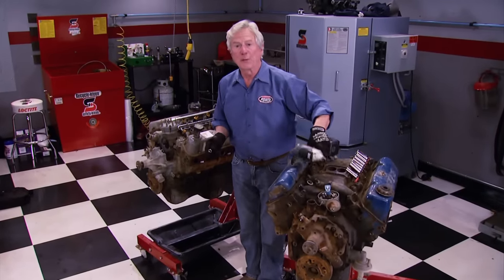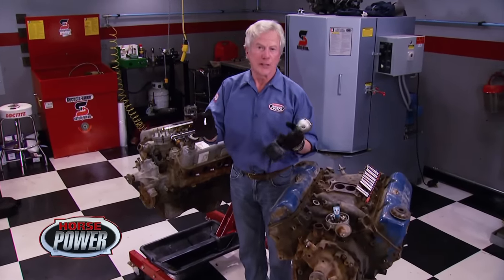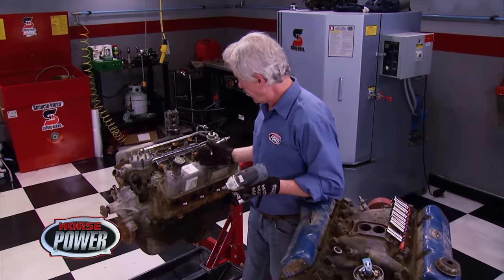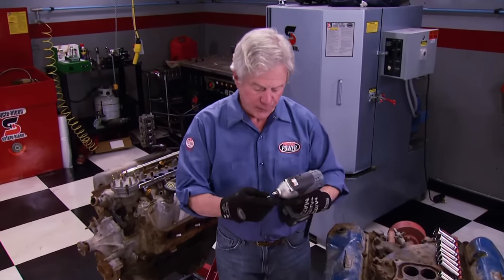We're back with both 351s we just hauled from the salvage yard. During the teardown, you're going to see some of the key differences and similarities in the Windsor and the Cleveland. But first, a few more clues as to which one you're looking at when you go browsing in the boneyard.